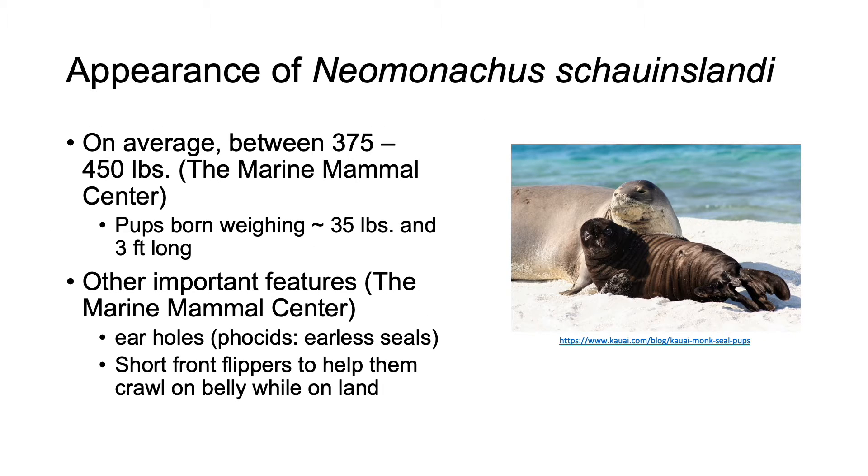As for their appearance, on average they weigh between 375 to 450 pounds, with the females being slightly larger than the males. The pups are born weighing in at around 35 pounds and 3 feet long, with a dark black coat that is shed for the recognizable silver-gray coat on the adult Hawaiian monk seal. Other defining features include their lack of external ears — instead they have ear holes — classifying them as phocids, or earless seals. They also have short front flippers that help them crawl on their bellies on land, which is especially useful when they want to rest on sandy beaches.